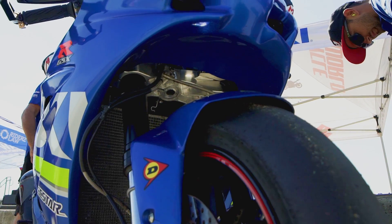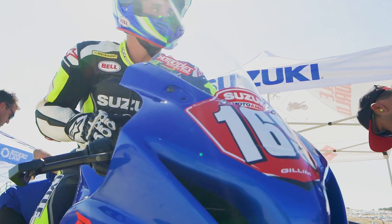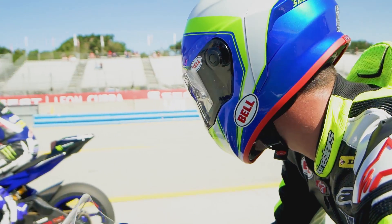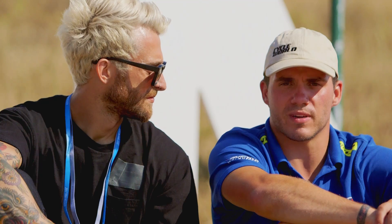I was right there time-wise, but the second session — the one that really kind of counted for Super Pole — I went out and I was going pretty quick, but the bike just wasn't doing what I wanted to and just missed out on Super Pole by just a little bit.